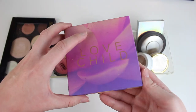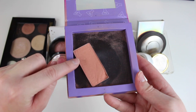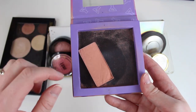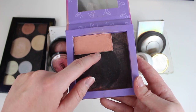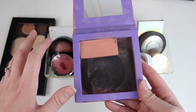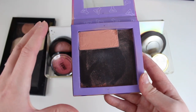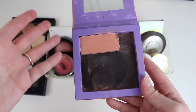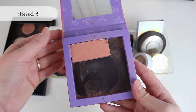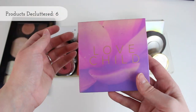The last blush I have to talk about is my project pan blush from Tarte. Technically I'm not decluttering this right now, but at the end of the year I will be — this thing is old and pretty dried out. So I am going to count it as a decluttered item in this video because I'm only going to be using it for another month or so and then it's gone.